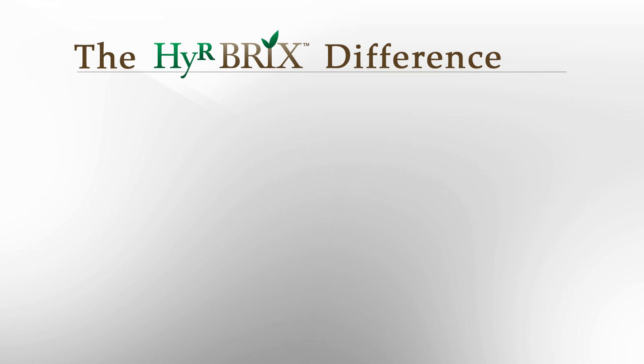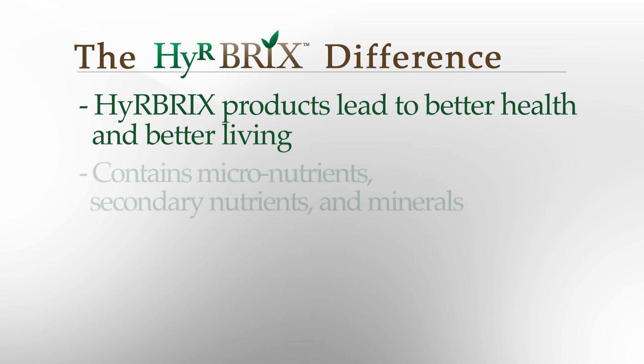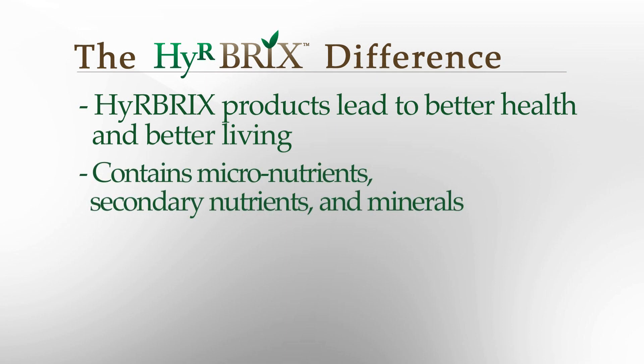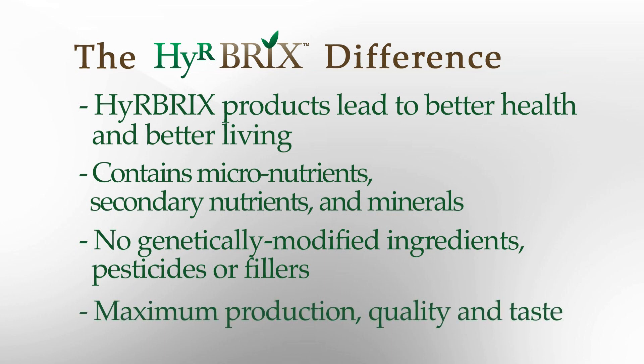Hirebricks is raising the bar in fertilizer production. Hirebricks recognizes the need for healthy abundant produce that will contribute to better health and better living. All of Hirebricks fertilizers contain nutrients that plants require. Hirebricks fertilizers contain no genetically modified ingredients, no pesticides and no fillers. I have created blends of natural fertilizers that contain all the nutrients plants require for maximum production, quality and taste.